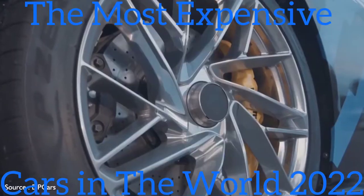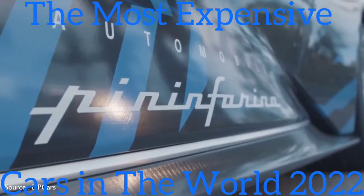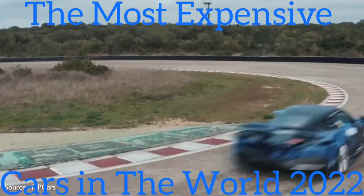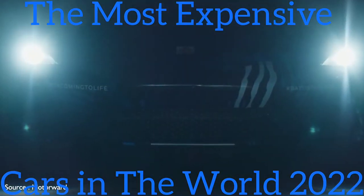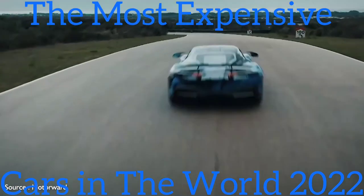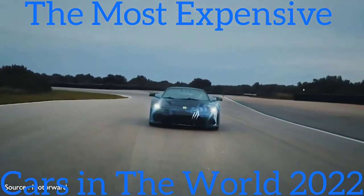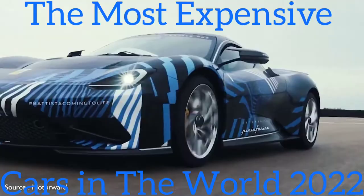#9: Pininfarina Battista — $2,500,000. Pininfarina, the famed Italian coachbuilder and design house, is getting into the hypercar game with the fully electric Battista. The company today is owned by Indian automaker Mahindra, best known for rough-and-tumble off-road vehicles. Named for company founder Battista Pininfarina, it's said to be the most powerful road-legal car ever produced in Italy — almost an understatement given its electric propulsion system produces an insane 1,900 horsepower and enables a zero to 100 km/h run in less than two seconds.